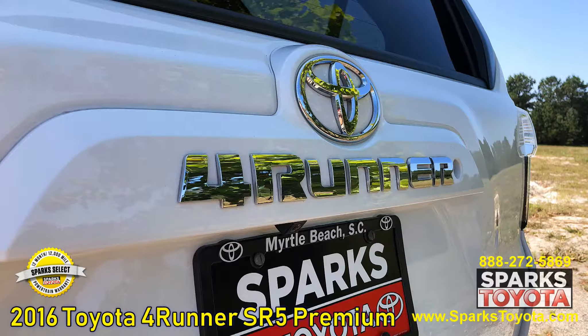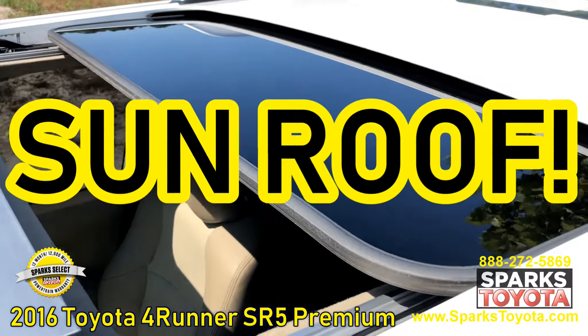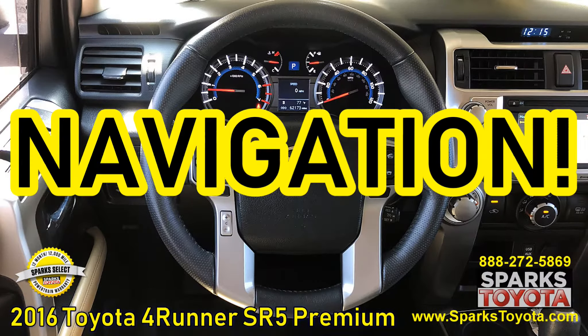Heated seats, a sunroof, voice recognition, navigation, and a backup camera.